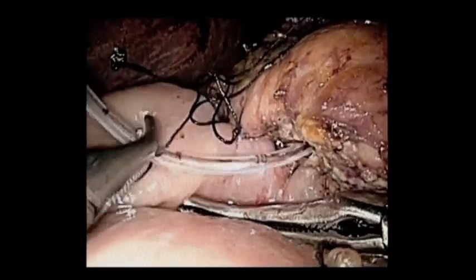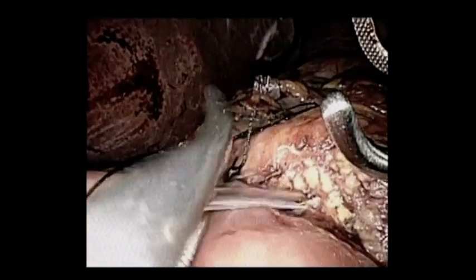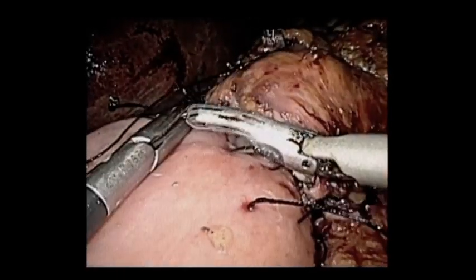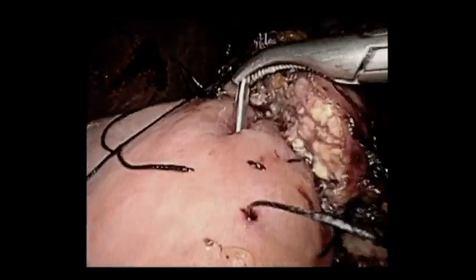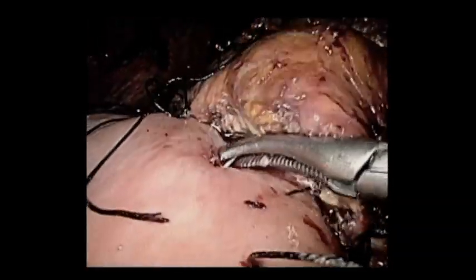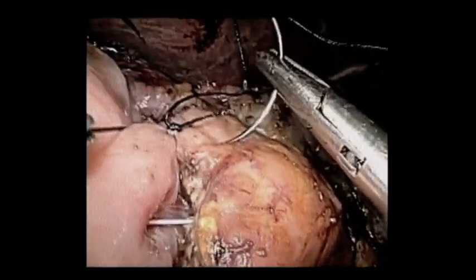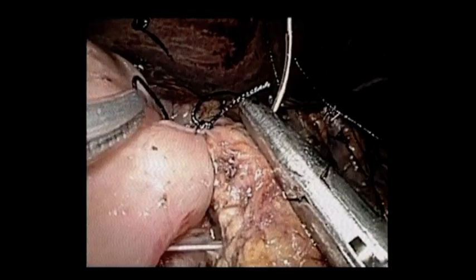We're now putting in a 5 French pediatric feeding tube to come through the pancreas. Usually when you get to the pancreatic duct, if it's not dilated, you'll need to do that with cold shears so you don't inadvertently seal the pancreatic duct. Here we're creating our jejunostomy — we just make a very small hole. I've actually started to do the inner layer in more of a duct-to-mucosa fashion. This is more of an intussusception, if you will.